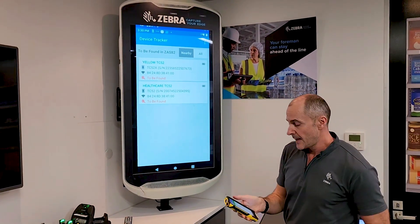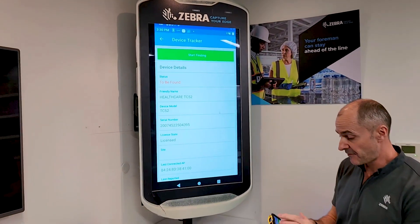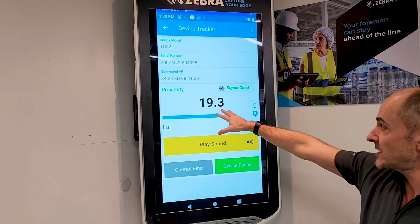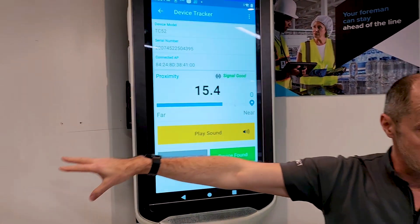I click on it and it shows me some information about the device, and all I need to do is hit the start finding button and I'll get a proximity identification. This number goes down as I get closer, so I'll start walking around the room and see if I can find it.